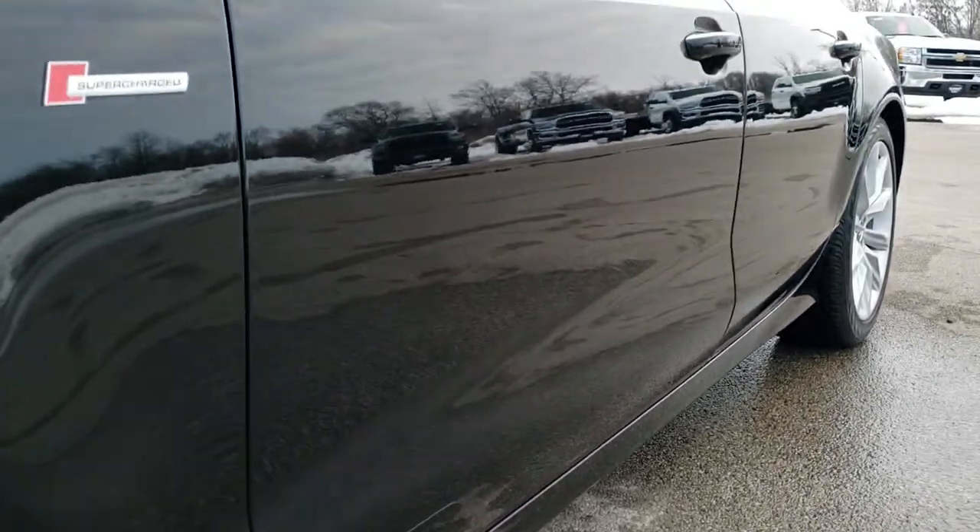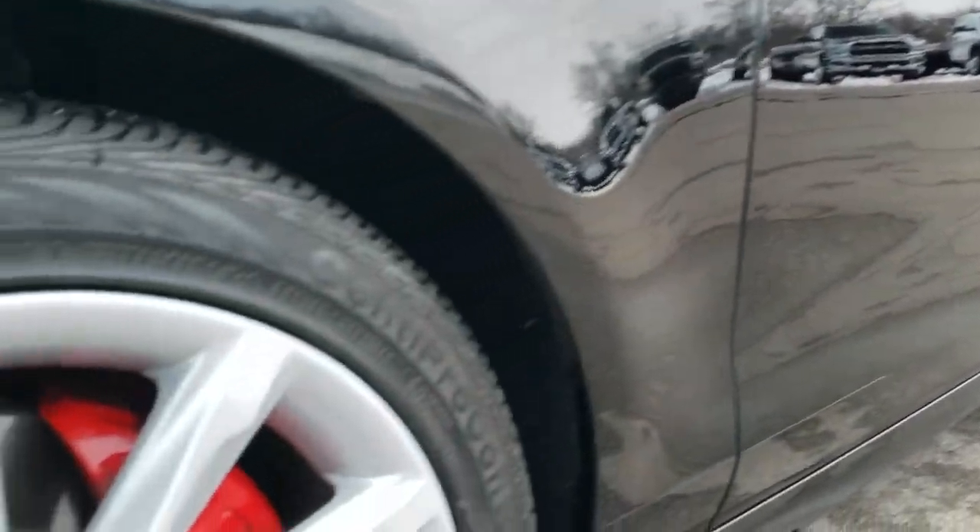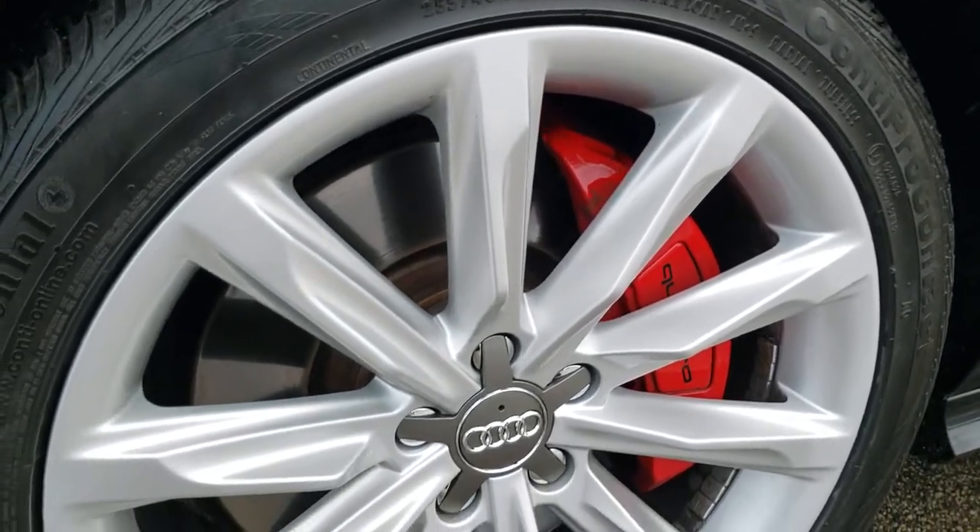If you want to check out more photos of this car, in the upper right hand part of the screen is a link right to our website. Click that and check us out there.